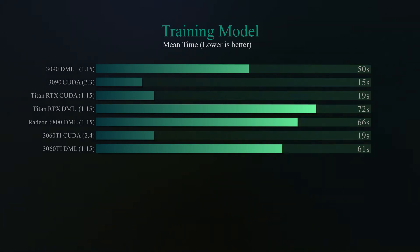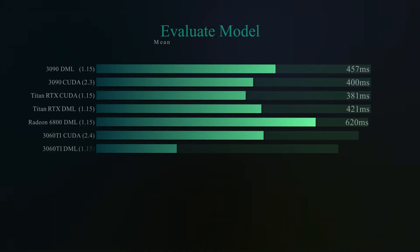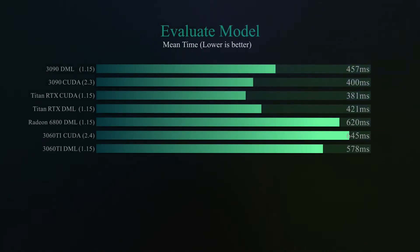In terms of evaluation, the high-range Nvidia GPUs remain unbeaten, and we can observe something very strange: the DirectML version has actually faster evaluation than its CUDA counterpart. Still being the least expensive GPU on the list, I believe the best bang for the buck is the 3060 Ti — but please let me know what you think down in the comments below.